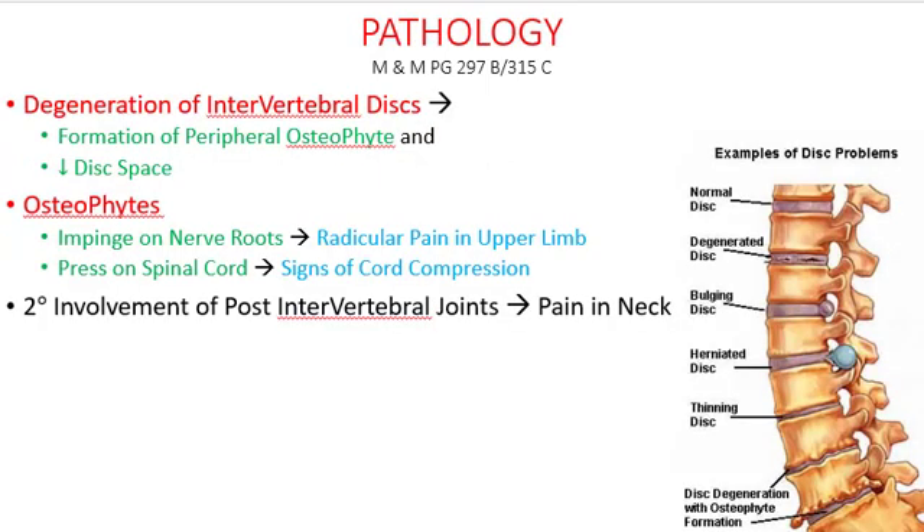Now, before moving to the symptoms, let's look at the pathology. The degeneration of your intervertebral disc — as you can see in the picture, the bottom image shows disc degeneration — results in formation of osteophytes, those bony spurs jutting out from the bone, and there is decreased disc space. Look at the topmost image showing a normal disc space versus the one below it. These osteophytes can press on either your nerve roots or directly on the spinal cord. If they press on the spinal cord, they give cord compression syndromes; if on the nerve root, they give radicular pain in the upper limb.